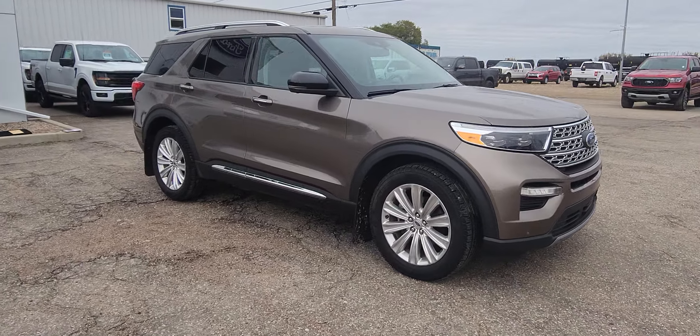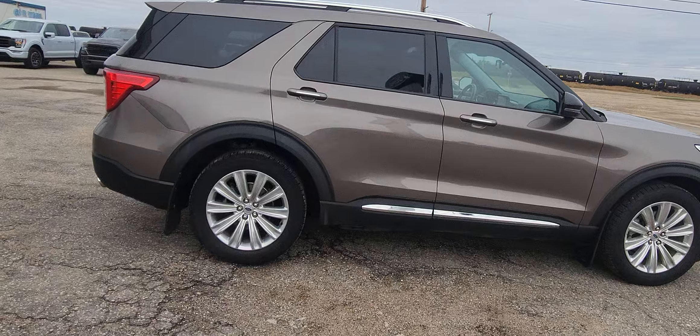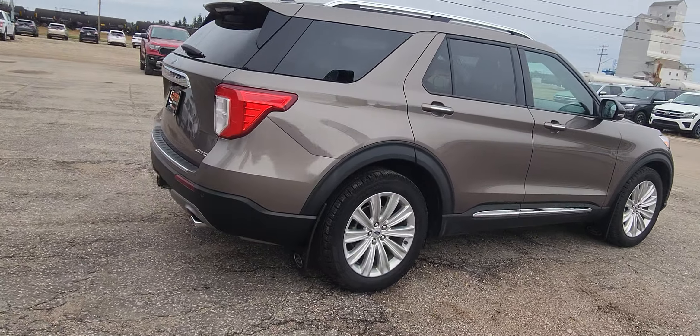This is a 2021 Ford Explorer. It's the limited edition. It is brown in color.